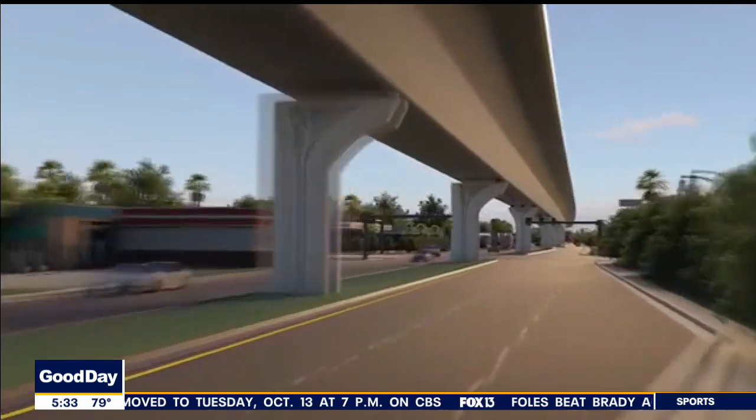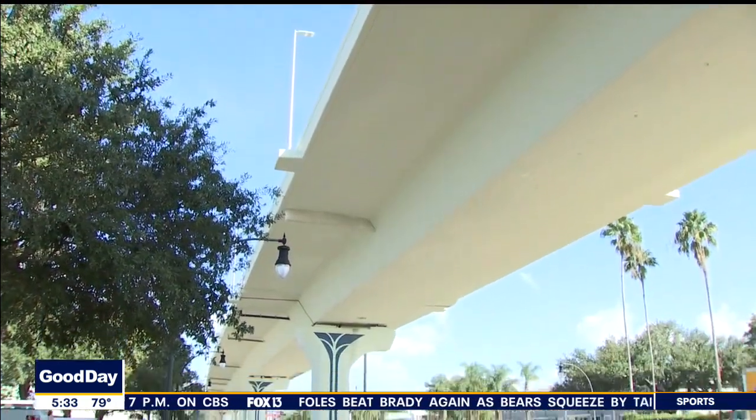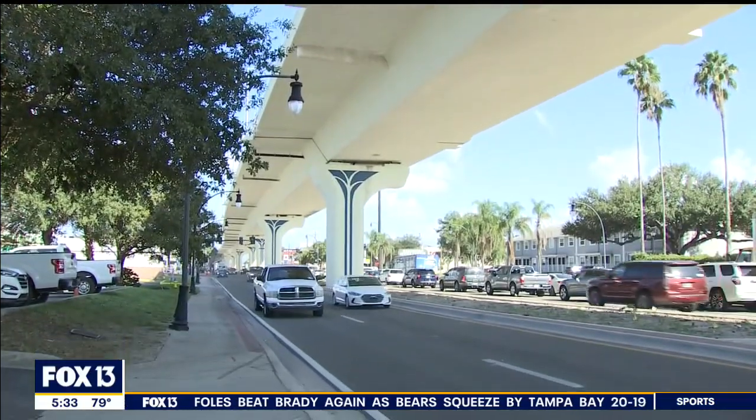The Selman Extension towers 30 feet over Gandy Boulevard — another design element done intentionally. It doesn't disconnect the neighborhoods or the businesses. When you're driving, you can see from one side to the other.